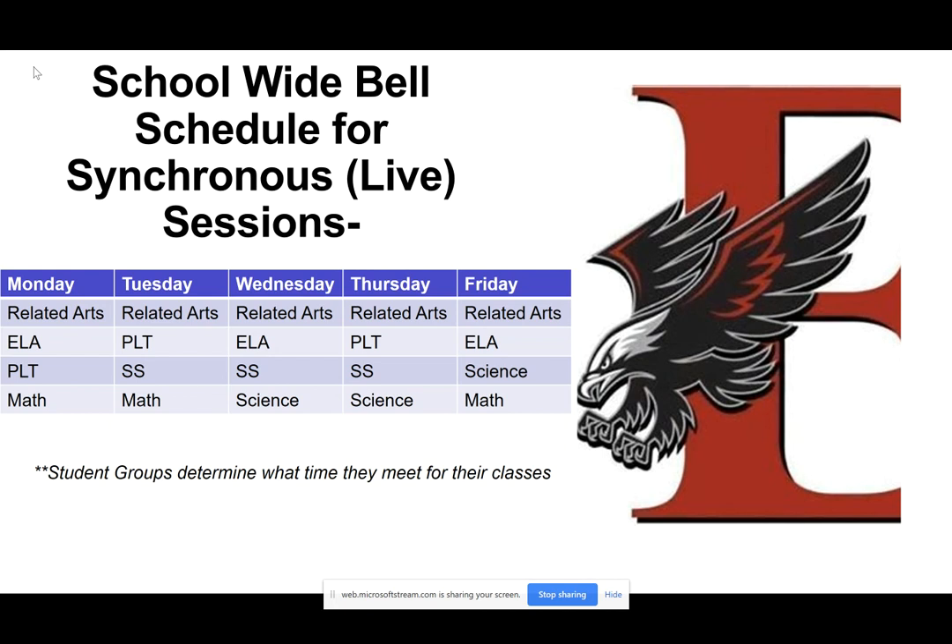Monday through Friday you have related arts, so every day you'll have a live session with your related arts teacher. On Monday you've got ELA, PLT, and math. Tuesday: PLT, social studies, and math. Wednesday: ELA, social studies, and science, and so forth for Thursday and Friday.